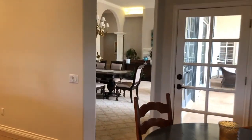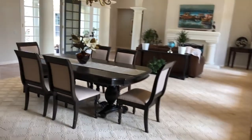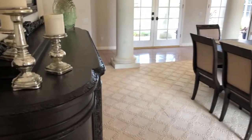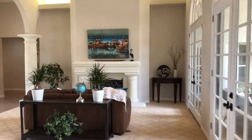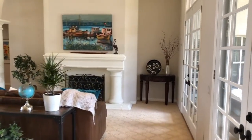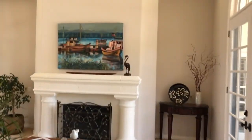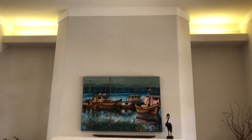Coming back into the formal living and dining room area, there's a table that seats six to eight people. The large dining area opens into the formal living area, which features a large fireplace with a beautiful column mantel and fourteen to sixteen foot high ceilings with coved lighting.